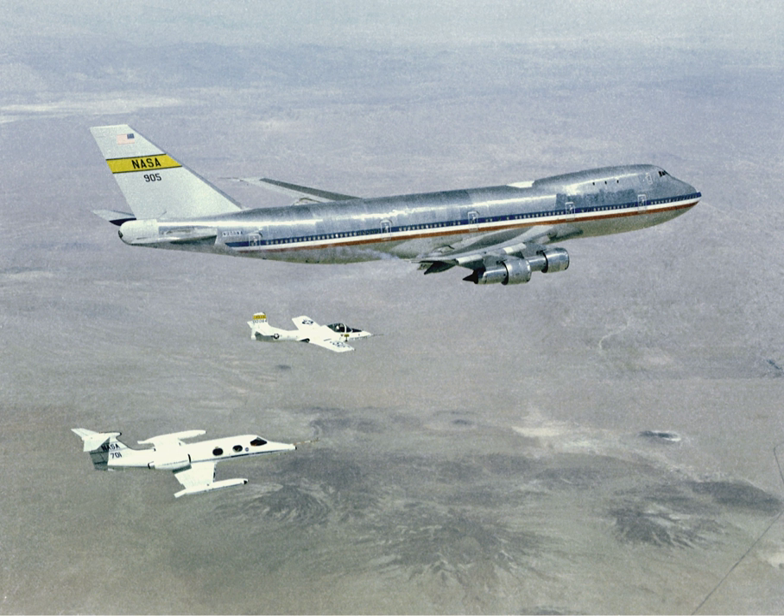A chase plane is an aircraft that chases a subject aircraft, spacecraft or rocket, for the purposes of making real-time observations and taking air-to-air photographs and video of the subject aircraft during flight.